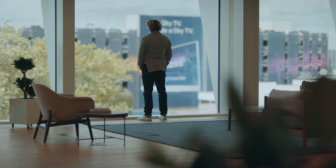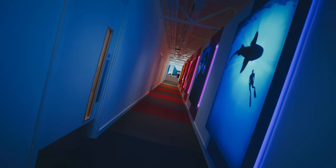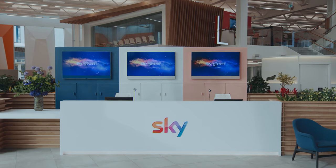Welcome everyone to the Sky Innovation Centre. This is the newest building on Sky's campus and it is the home and headquarters to our new product, the Sky Glass TV.